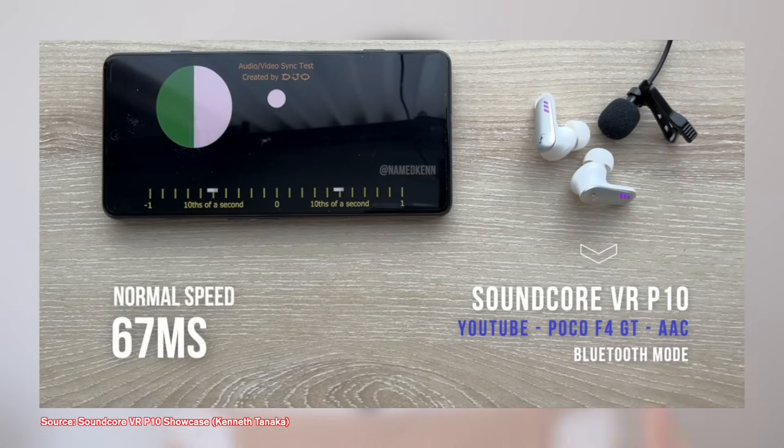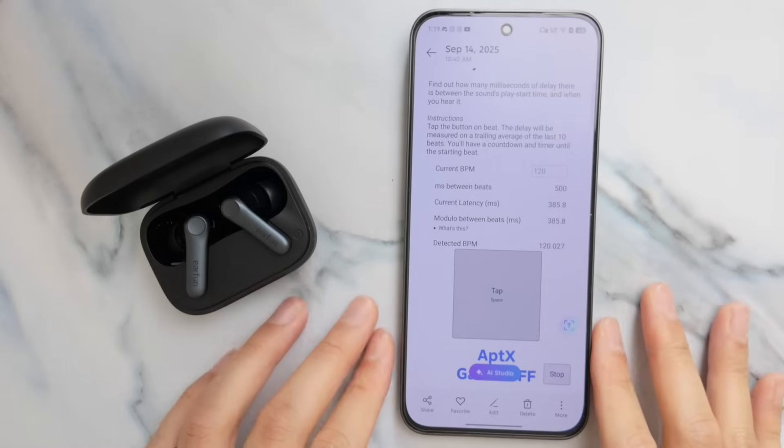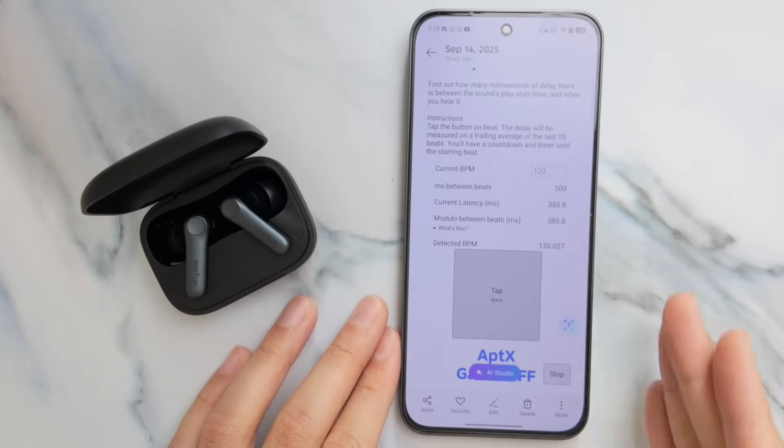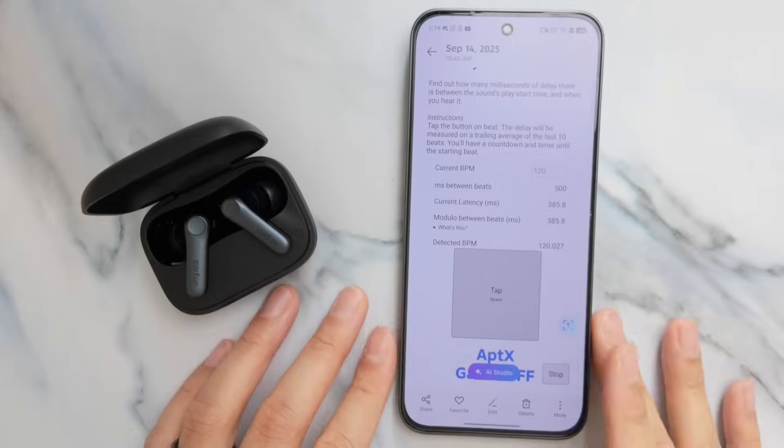Now the second important part: latency. This matters a lot if you play mobile games, especially shooter games like Delta Force or any real-time games where audio delay is noticeable compared to video streaming — because the phone can compensate for streaming by delaying the video slightly. I'm using a web audio latency test I've found to give reliable results, similar to the PUBG latency test I've done in the past.